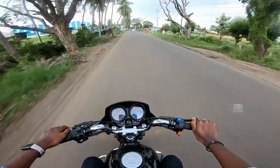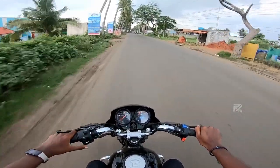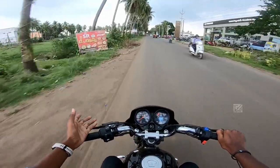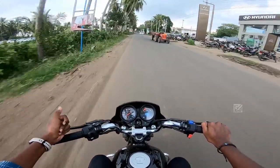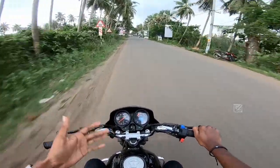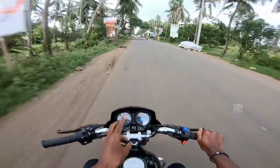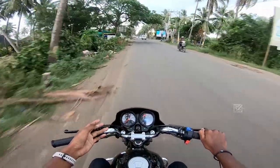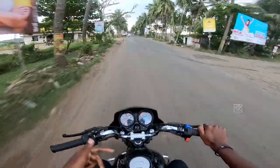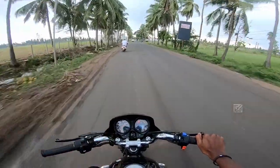This bike is ideal for family use and daily commuting. It also features LED headlights. If you are considering the HF Deluxe for daily use, it is a solid choice. If you have any doubts about the HF Deluxe, feel free to comment below. Please subscribe to our channel — we will see you in the next video.